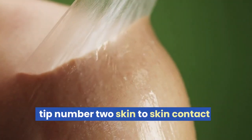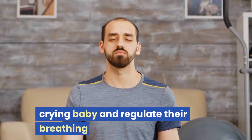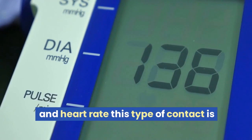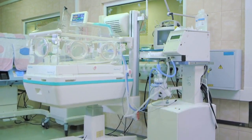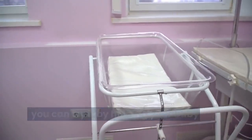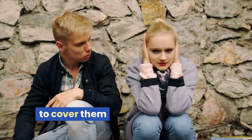Tip number two: skin-to-skin contact. Skin-to-skin contact can help calm a crying baby and regulate their breathing and heart rate. This type of contact is especially effective for newborns, and you can try it by holding your baby against your chest and using a blanket to cover them.